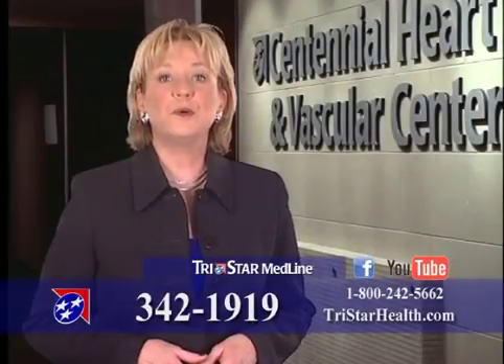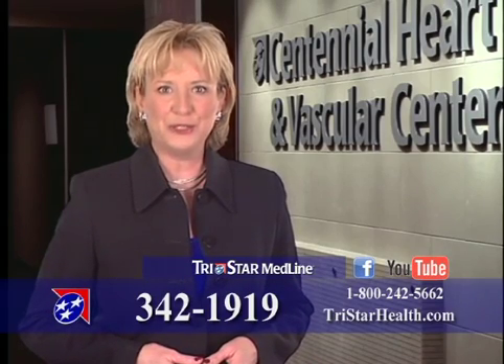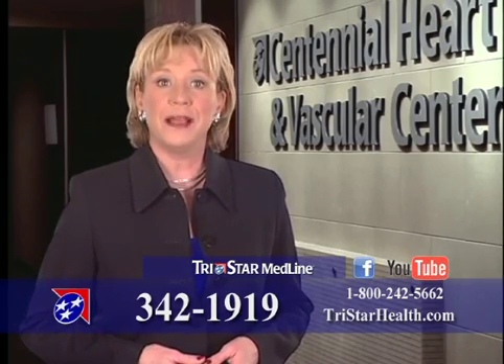For more information, find us on Facebook or YouTube, or call TriStar Medline at 342-1919. For HealthBreak, I'm Lynn Yates.